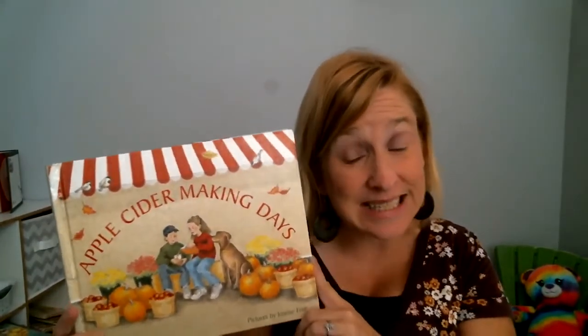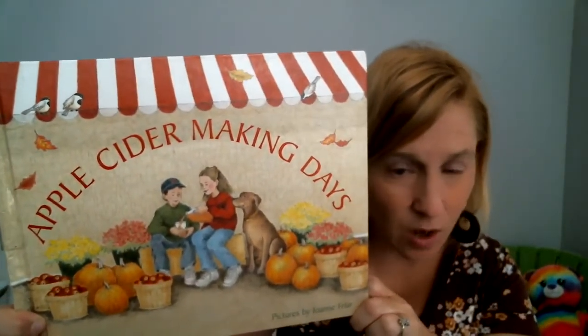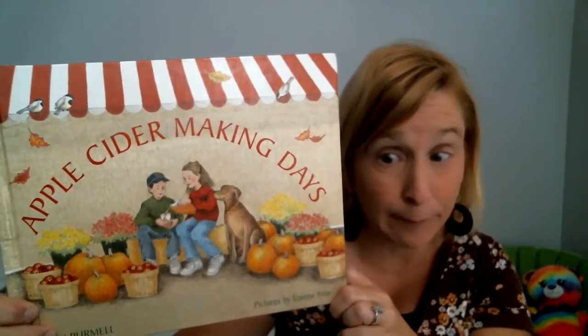It's called Apple Cider Making Days. Did you know you can make things from apples? Let's see how they do that. Look at the nice cover — they got their fall flowers, they're called mums, and they got pumpkins and apples.